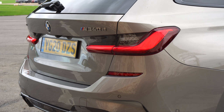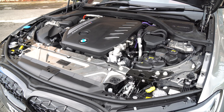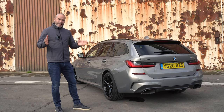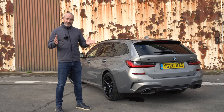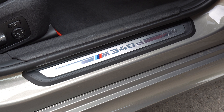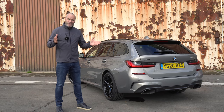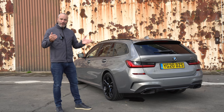Fundamentally it's identical to the M340i Touring but it has a totally different engine. Instead of BMW's brilliant B58 inline-six turbocharged — 370 horsepower, 500 newton metres of torque — this one has one of their diesel lumps in it. It's an inline-six 3-litre twin-turbo producing 340 horsepower, about 35 horsepower down on the petrol, but 200 newton metres more torque, and that's really important in a car that weighs well over 1,500 kilos.